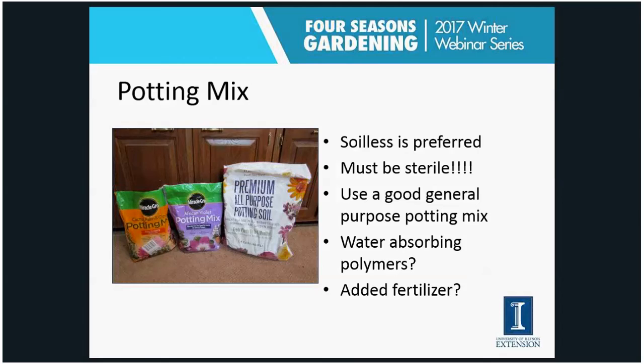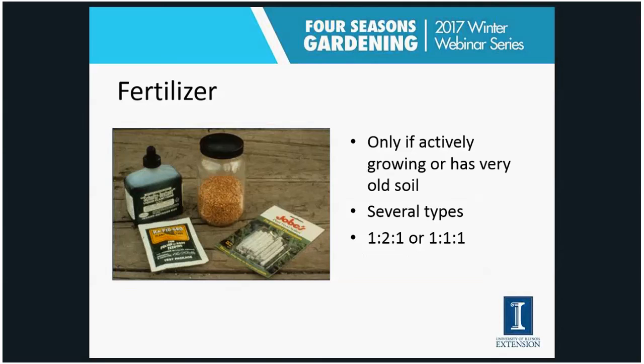There are lots of types of potting mixes available — I see a cactus mix, an African violet mix, and a general-purpose mix here. As for water-absorbing polymers — usually in a blue bag — I often recommend those for outdoor containers but not indoors, as I want to control the watering myself. Those polymers can keep soil a bit too moist indoors, especially since plants typically aren't growing as much in an indoor environment. I also prefer to add my own fertilizer rather than use mixes with fertilizer already added.